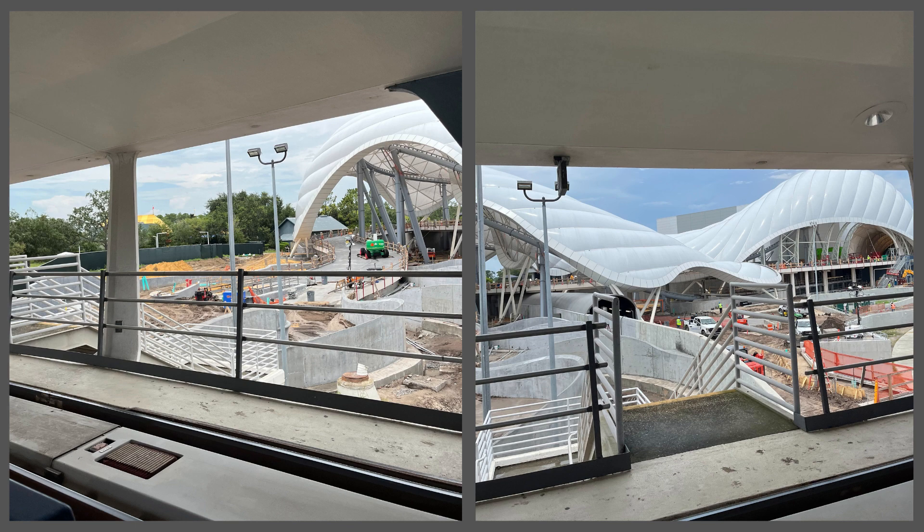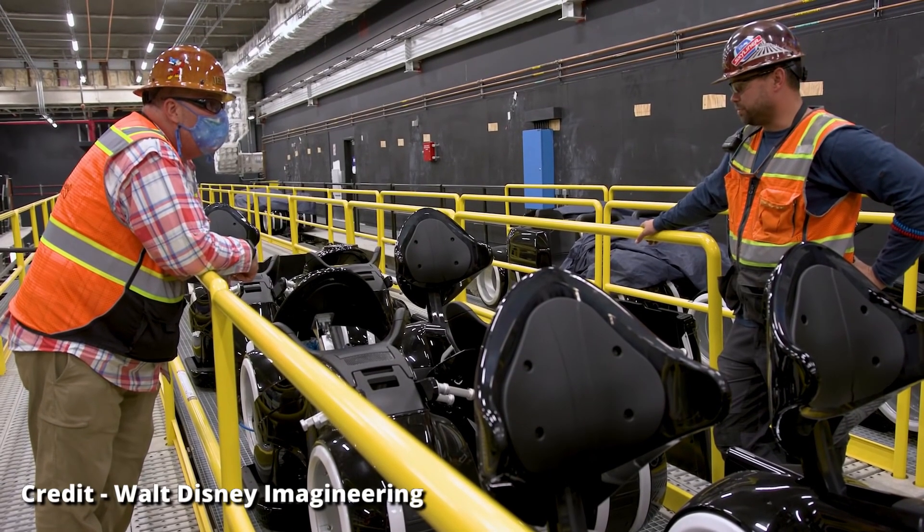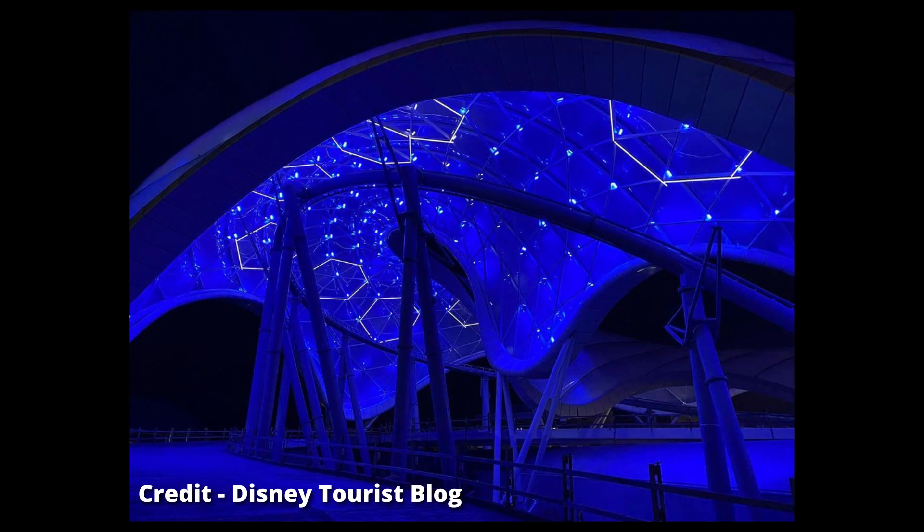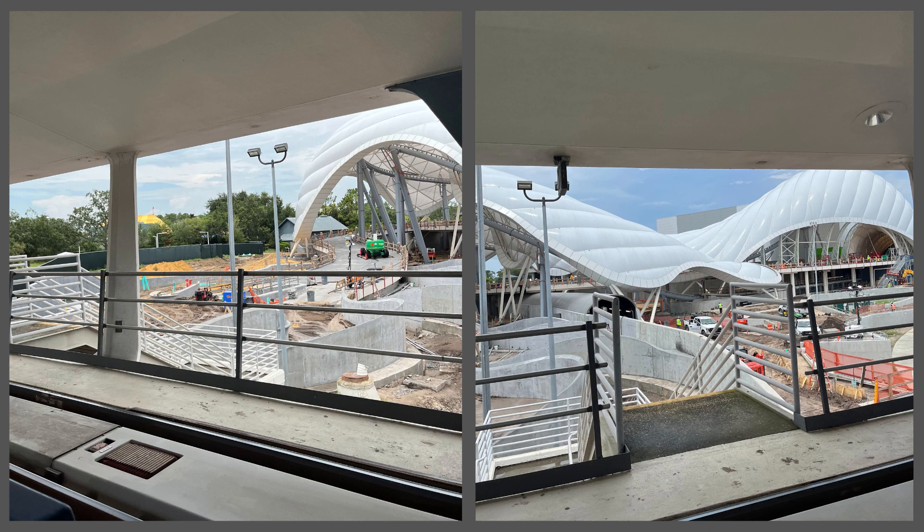While Tron itself could be done later this year — assuming construction continues at its current pace — that doesn't mean the entire area around it will be ready. Last month, Walt Disney Imagineering dropped new publicity images showing Tron's canopy all lit up, so that right there is another sign that everything is moving in the right direction. It's still an active construction site with a lot of work going on, but the ride is getting close to its home stretch.